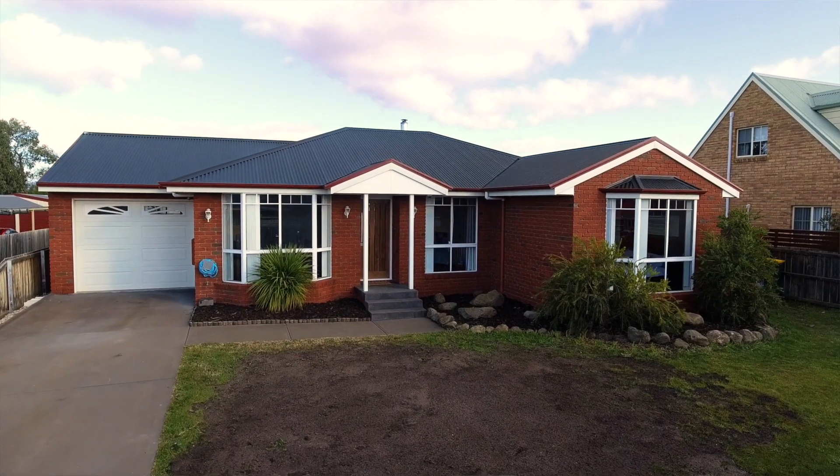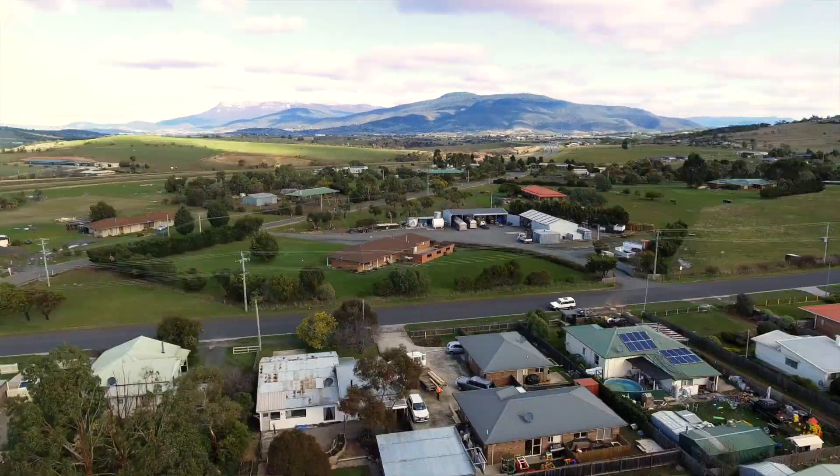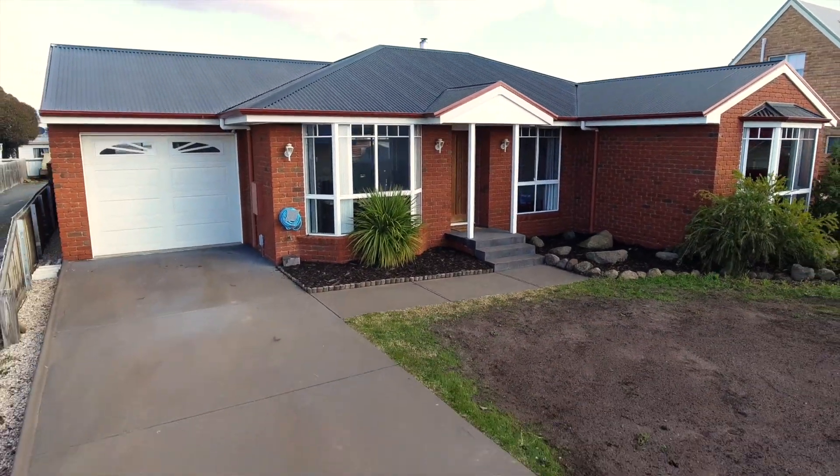Hi everyone, Patrick Berry at 414 Real Estate, and today I've got a great little family home or retiree property for you. Located in Brighton at the end of a quiet cul-de-sac, this three-bedroom home offers something for everyone. Why don't we head inside and check it out?